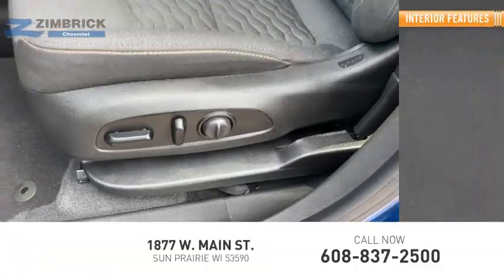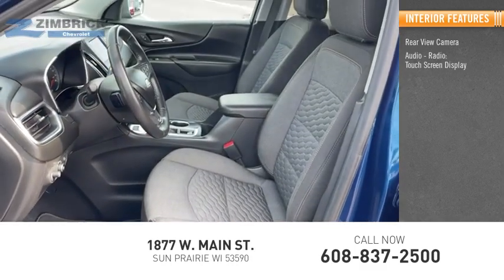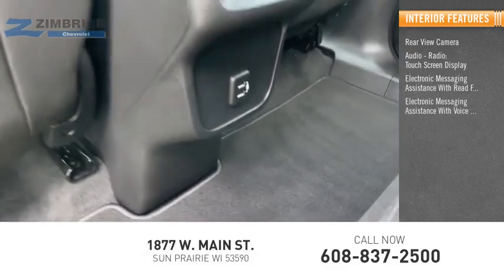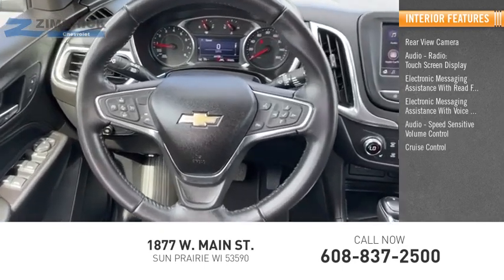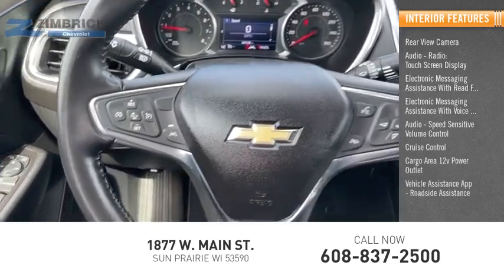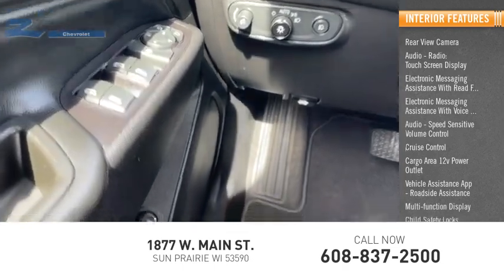Inside you'll find a rear-view camera, audio radio, touch screen display, electronic messaging assistance with read function, electronic messaging assistance with voice recognition, speed-sensitive volume control, cruise control, cargo area 12-volt power outlet, vehicle assistance app, roadside assistance, multifunction display, and child safety locks.